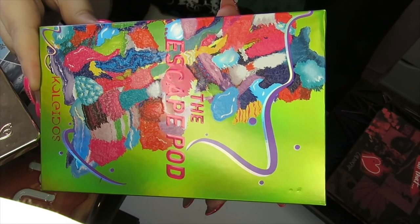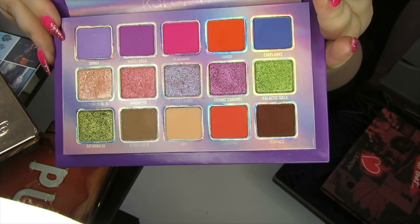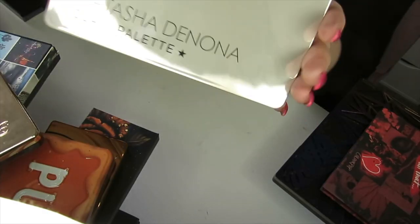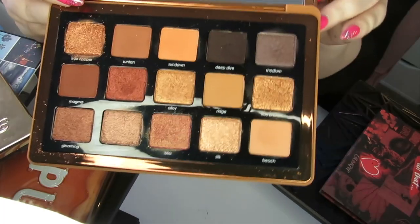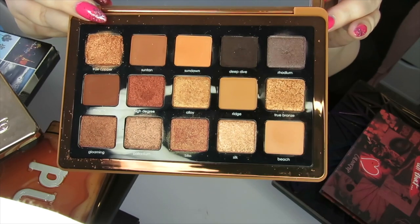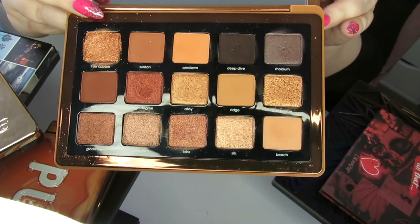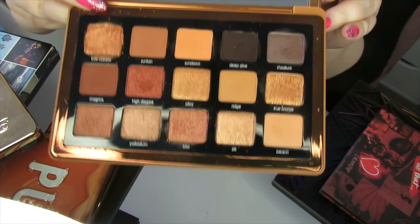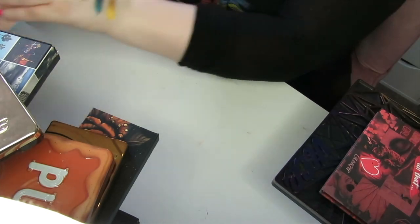Here I have the Escape Pod palette by Kaleidos — just a really fun colourful palette, definitely keeping this. We've got a few more Natasha Denona coming up — the Glam palette and the Bronze palette. This is one of the reasons I got rid of some of my Urban Decay palettes like the Naked palettes, because I've got those kind of shades in these palettes, and I do prefer the Natasha Denona formula — luckily, because it's expensive.